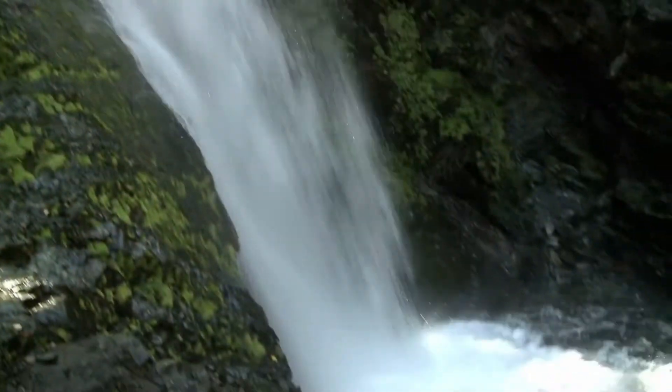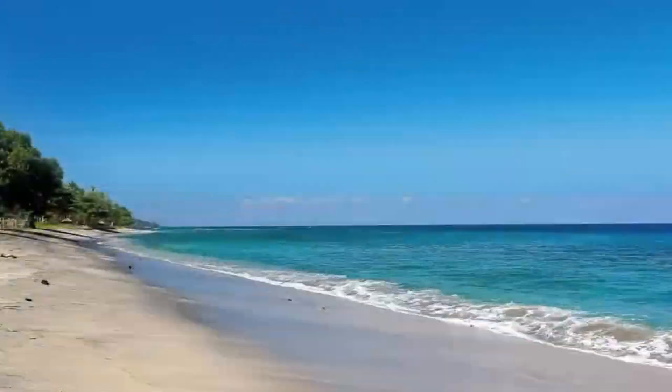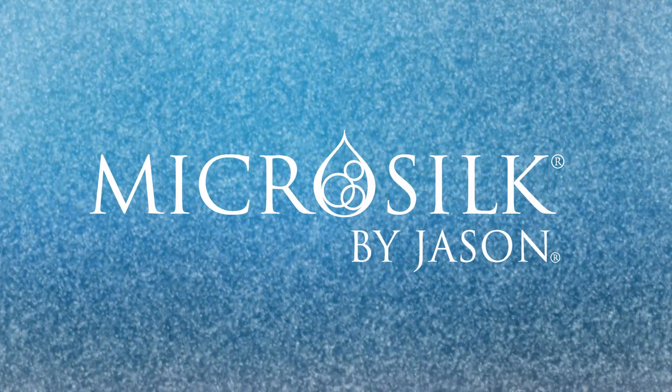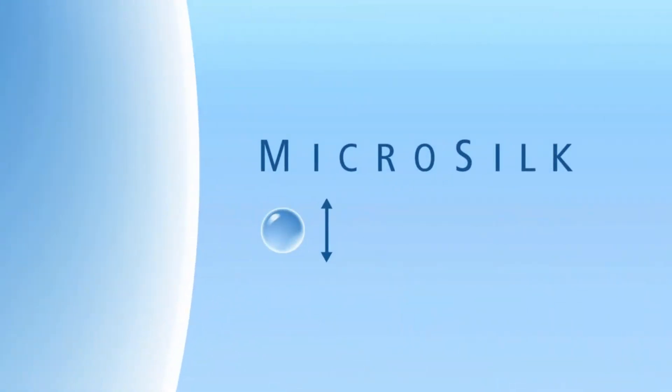Oxygen and water are Earth's most basic elements. We harness the cleansing power of these elements to deliver nourishment to the skin and relaxation to the body in a cutting-edge hydrotherapy called MicroSilk. This innovation in air and water comes packaged in a microbubble, a bubble only 50 microns in diameter, to carry oxygen into the pores to remove toxins and revitalize your skin.